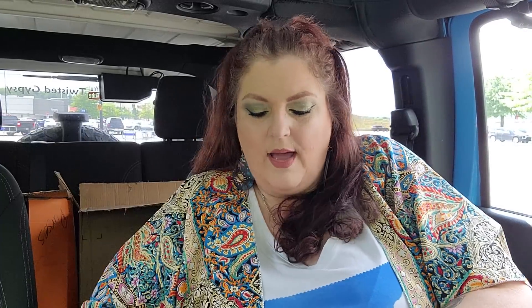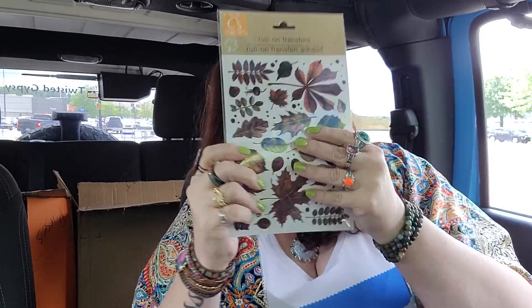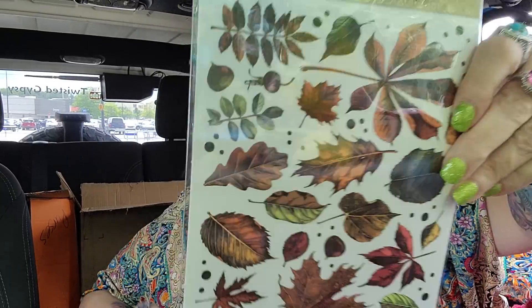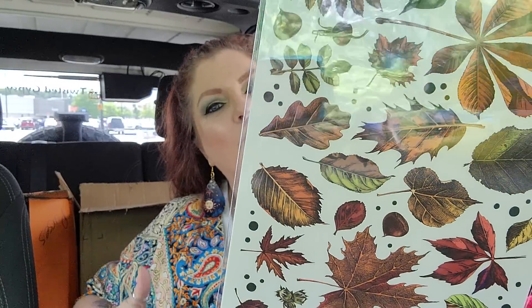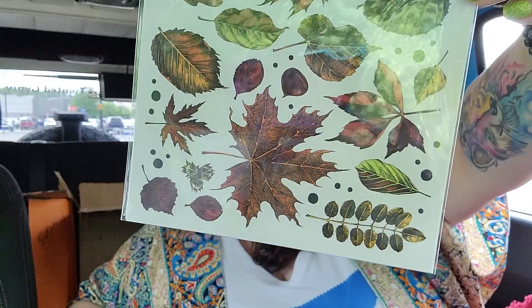And then I got some different little items. These are rub-on transfers. I'm going to have to start looking closer — I'm not as crazy about rub-on transfers as I am about stickers; it just takes more effort. But this is rub-on transfers with fall leaves. I feel like this is late fall whenever everything starts turning browner. I really love these, I think they're pretty, and I'm not going to let them go to waste. But I definitely would prefer stickers.